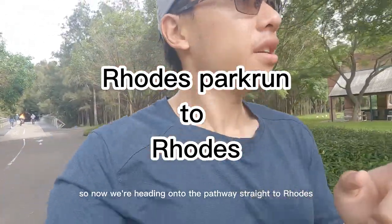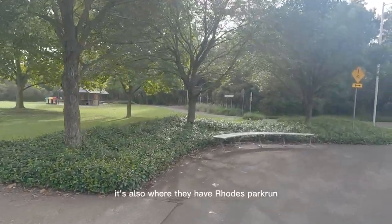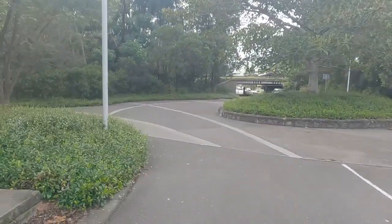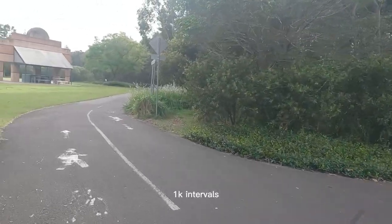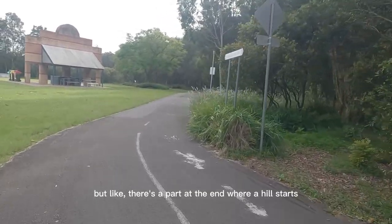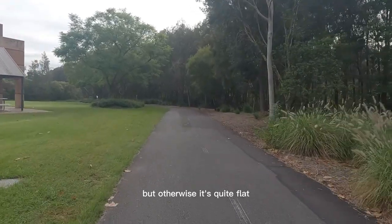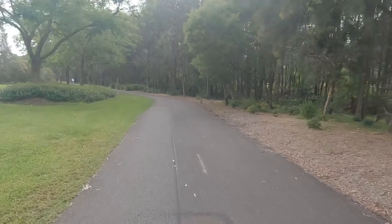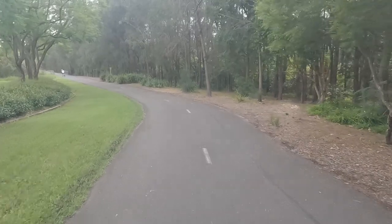Now we're heading onto the pathway straight to Rhodes — it's also where they have Rhodes parkrun, which I'll do a video on soon. I used to do 1k intervals here, but there's a part at the end where a hill starts so I stopped doing it. Otherwise it's quite flat, it's wide, and the road surface is quite good.